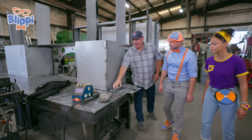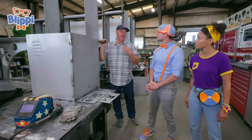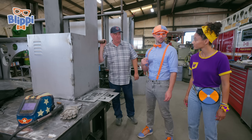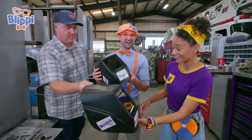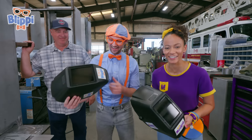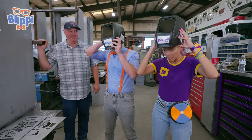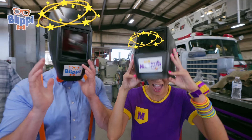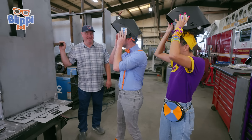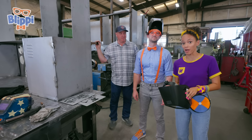These are your protective gloves and your protective helmet — it protects you from the arc from the welder to protect your eyes and your vision. Why do you need to protect your eyes? Because the arc's really, really bright and it'll damage your eyes. Whoa, it's so dark in there! And why do you wear the gloves? To protect you from the heat and the sparks during the welding process. Smart — good to be safe!